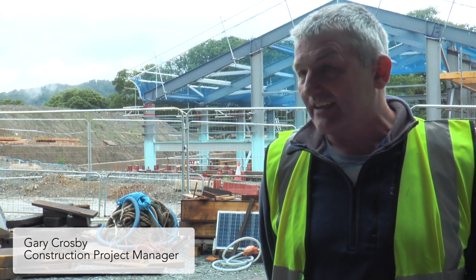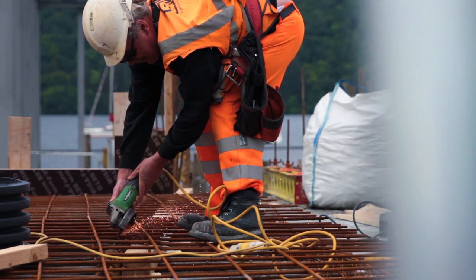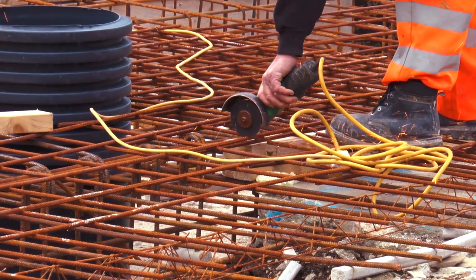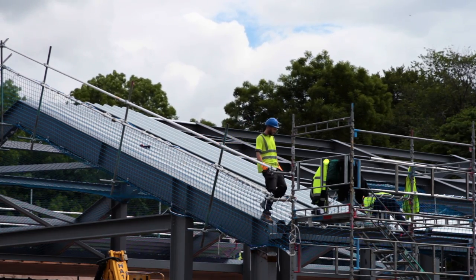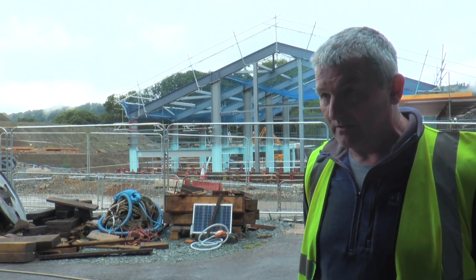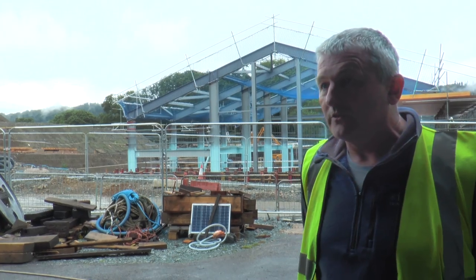I'm the construction project manager for Lakeland Arts. My role is basically to liaise with the main contractor on site and also to keep an eye on quality. The general public can wander about outside the buildings in the rain — the roofs actually link up between the buildings, so the idea is you can come out from one building and you're not going to get wet before you move on to the next.